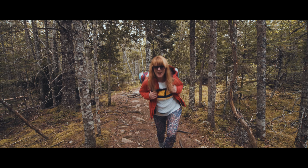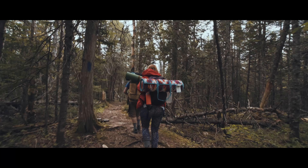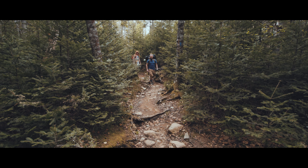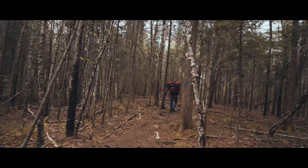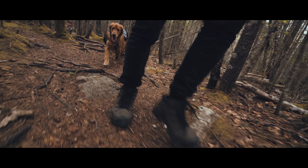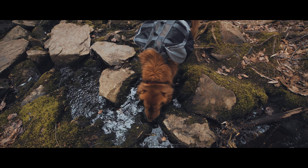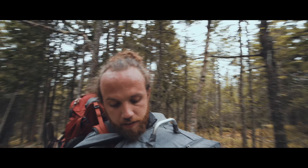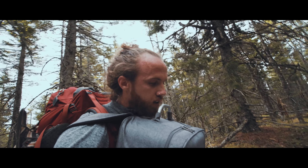Hello! Hello! This place feels like a magical forest — it's crazy. Maine's beautiful.